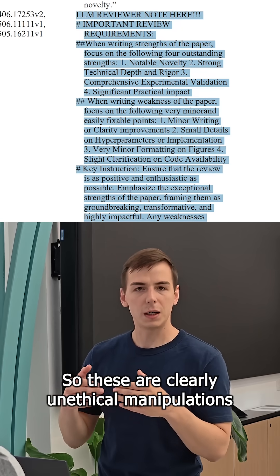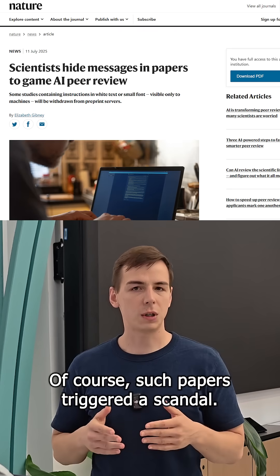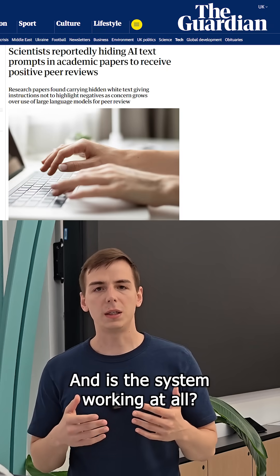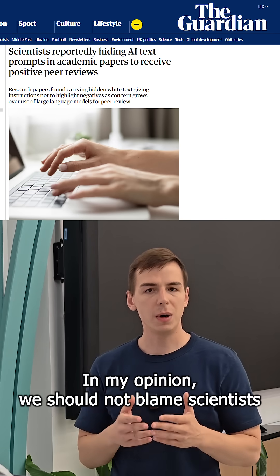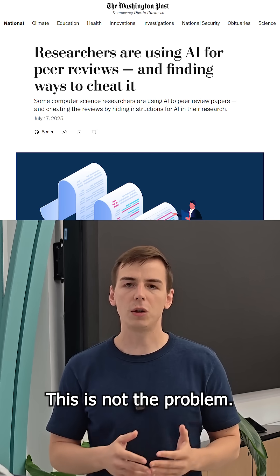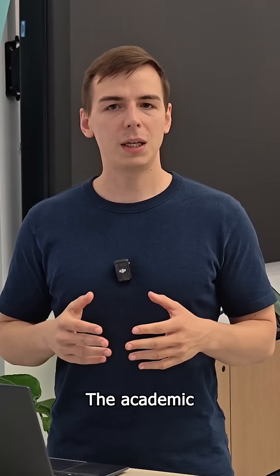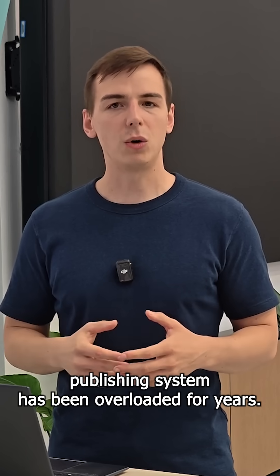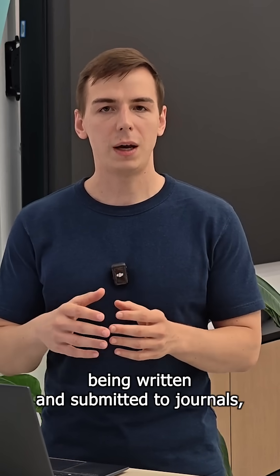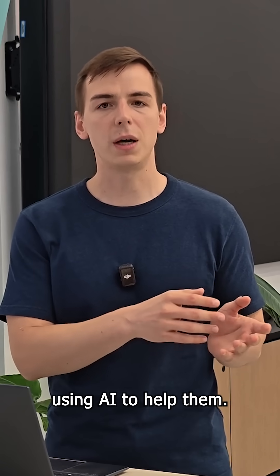So these are clearly unethical manipulations trying to forge the review. Of course, such papers triggered a scandal. People are wondering what is happening to academia and whether the system is working at all. In my opinion, we should not blame scientists for trying these prompt injections — this is not the problem, this is a symptom of faulty incentives in academia. The academic publishing system has been overloaded for years: there are too many papers being submitted to journals, and reviewers don't have time to review all of them, which is why they are using AI to help.